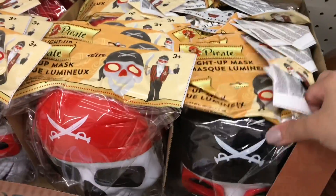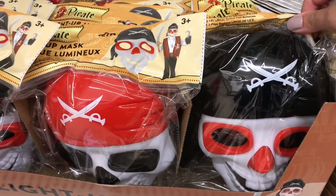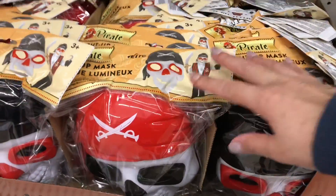If Halloween is not cancelled this year, I can see these flying off the shelves. They're lighted masks — how cool is that?